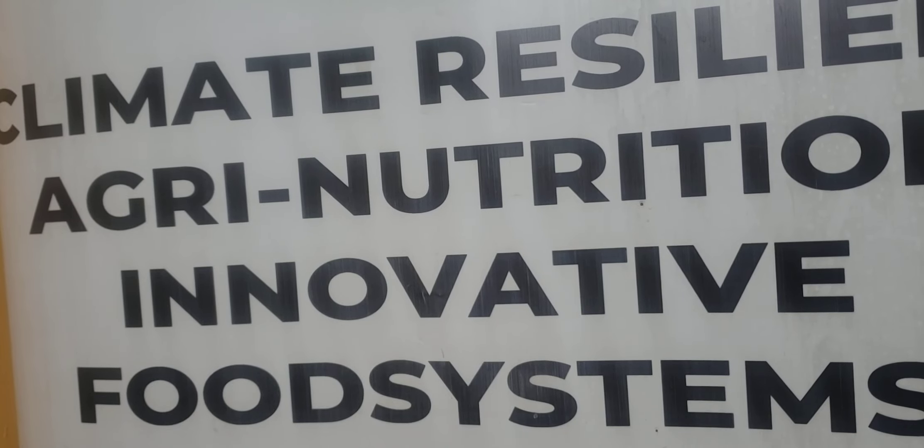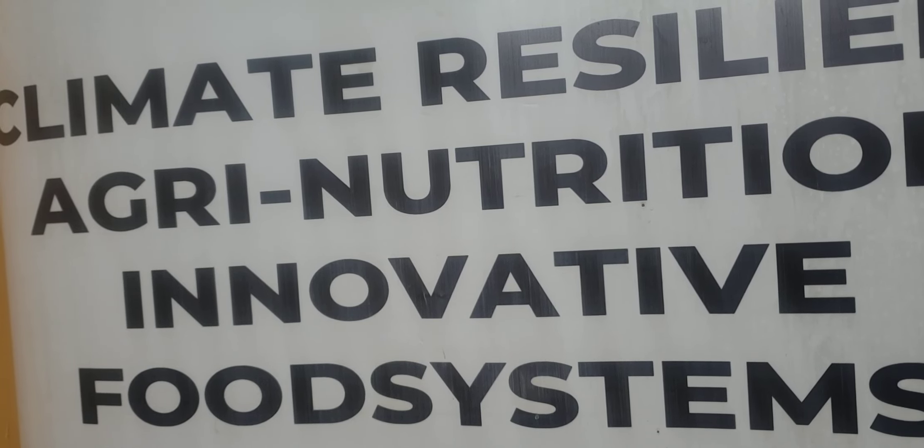Hello, today on the series of the African Forgotten Foods, we bring you another superfood by the name of Finger Millet.